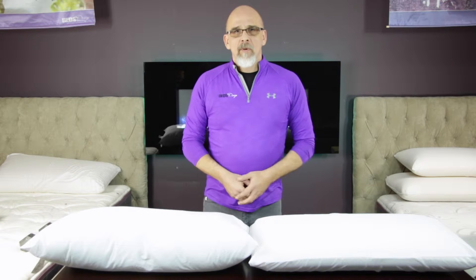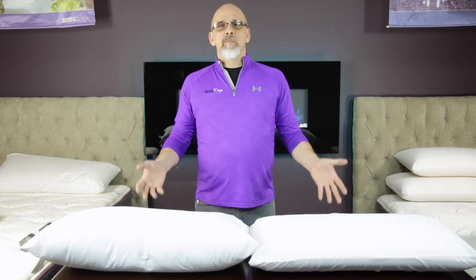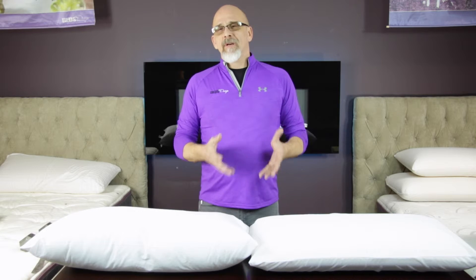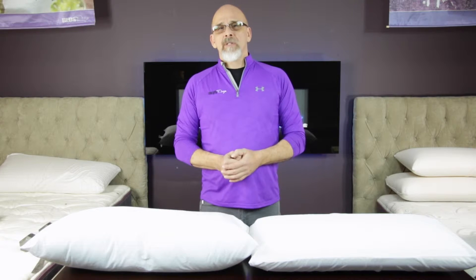A lot of us go to Walmart or wherever and think a pillow's a pillow — I just need a pillow. Well, unfortunately we're all so different. The pillows are very unique. All of us have different needs depending on how we sleep.